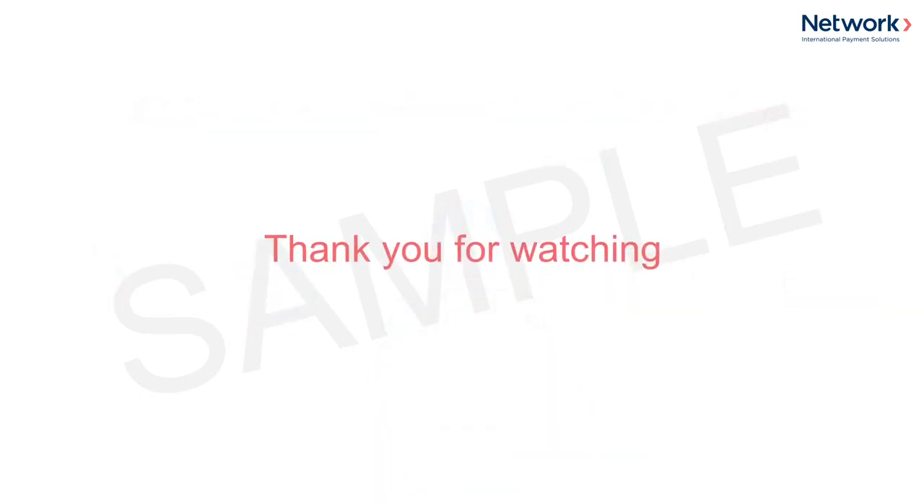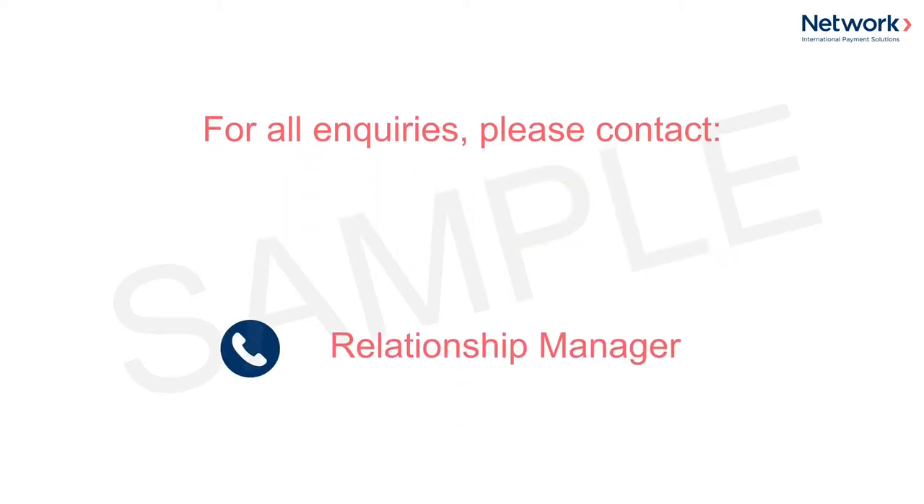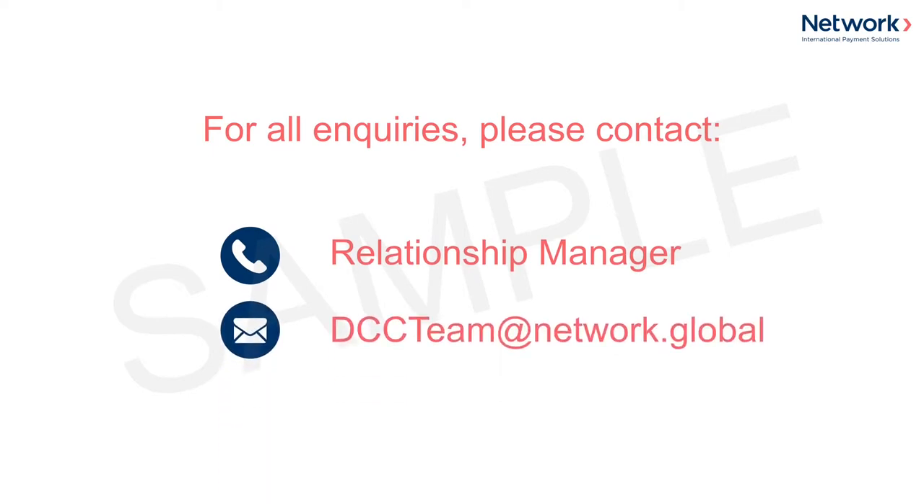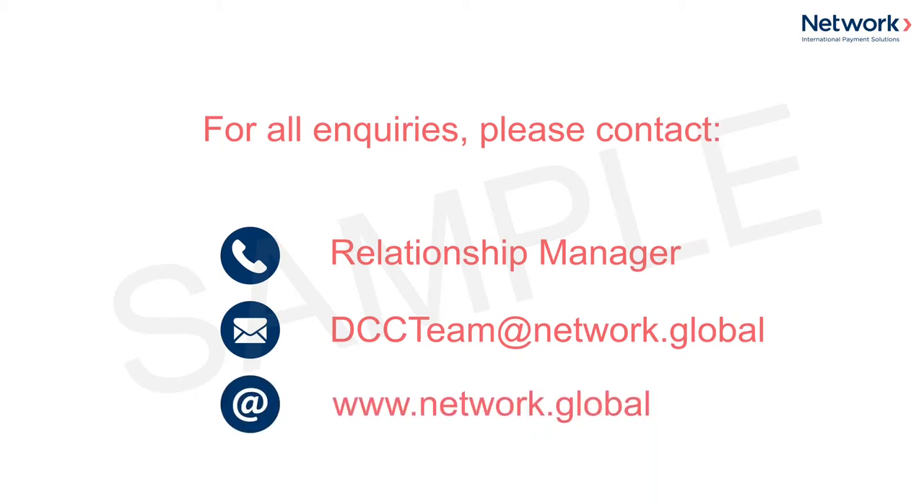Thank you for watching and participating in this training video on DCC. For all enquiries relating to DCC, you may contact the Network International Team via your relationship manager, email us at dccteam@network.global, or visit our website at www.network.global.